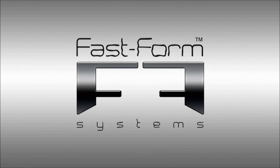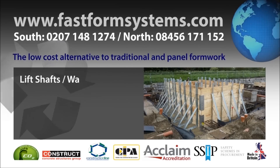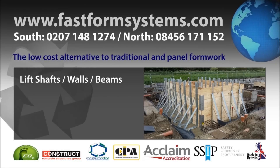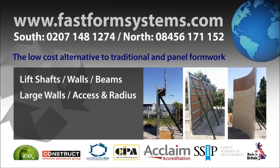Welcome to FastForm Systems, suppliers of FastForm, the UK's award-winning formwork and shuttering system. FastForm is the low-cost alternative to traditional and panel formwork systems and is available to hire or buy throughout the UK, Europe and worldwide.